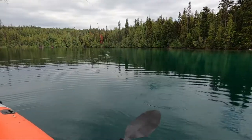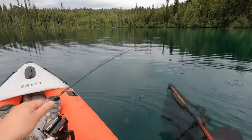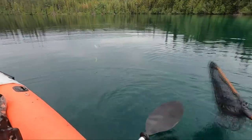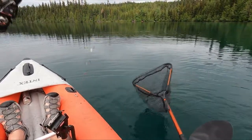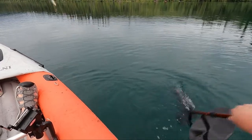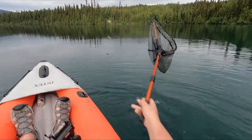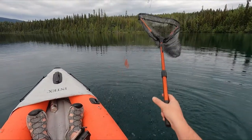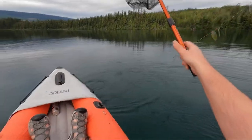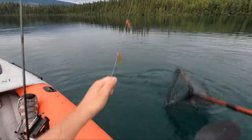Oh yeah, get my net — she's going under the boat, never good. Especially when they see the boat they freak out. Come on buddy, get in the net. Come on — oh yeah, I gotta get that line. There we go. You're mine now buddy!